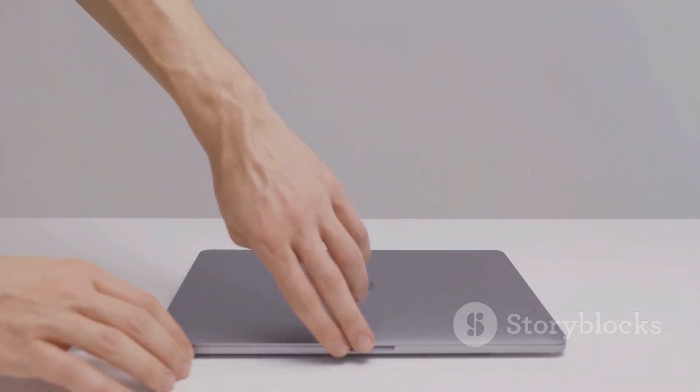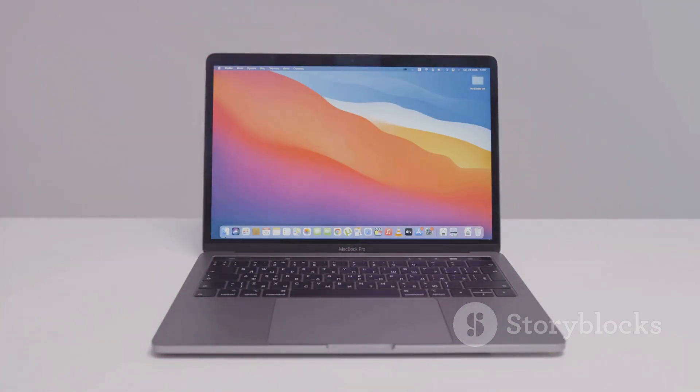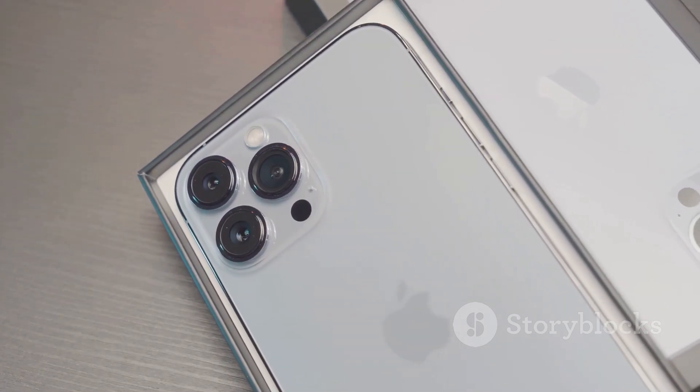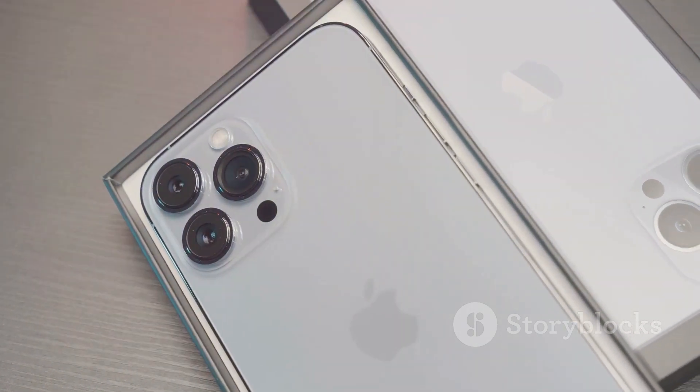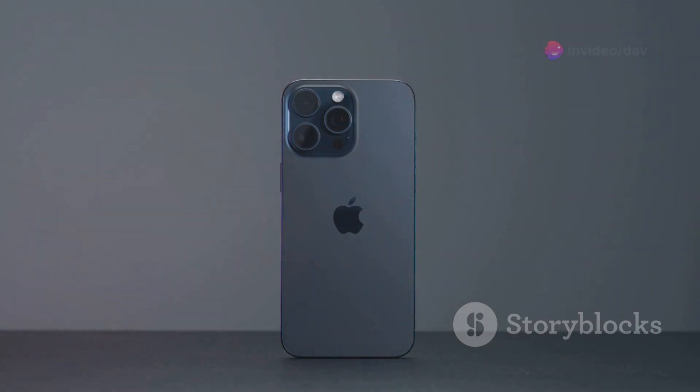We're talking about next-level AI integration with Apple Intelligence and a huge emphasis on making your user experience even better. Whether you're glued to your iPhone or live and breathe on your iPad, these updates are packed with goodies. I'm pumped to break down all the highlights and give you the inside scoop on what's new. So buckle up, tech enthusiasts — let's dive into the world of iOS 18 and iPadOS 18 and see what Apple has in store for us.